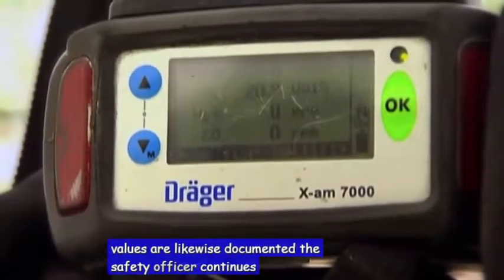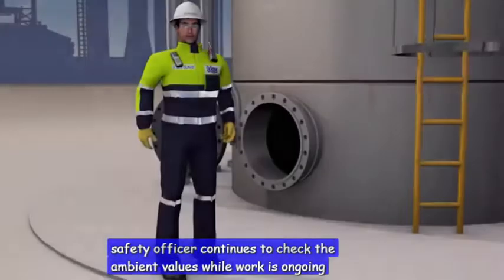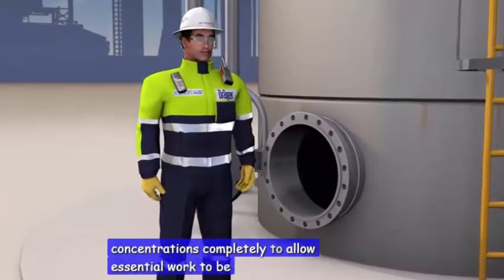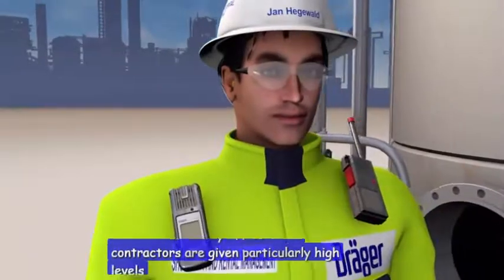The safety officer continues to check the ambient values while work is ongoing. Often it's not possible to eliminate gas concentrations completely. To allow essential work to be carried out nonetheless, safety officers and contractors are given particularly high levels of protection.